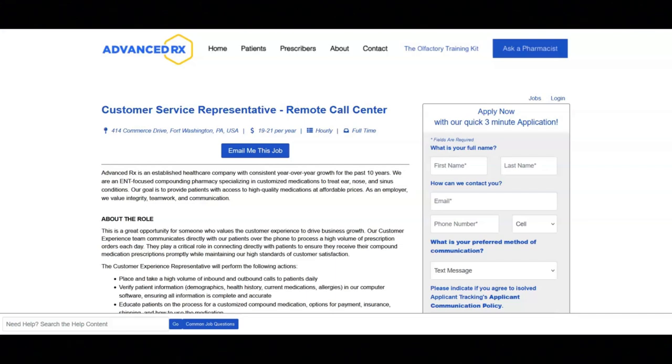This company cannot accept applicants who live in the following states: California, New York, Colorado, Michigan, and Illinois. For this job, you don't have to have any previous pharmacy or healthcare experience. This job offers great benefits, including various bonuses and incentives based on performance, paid time off, 401k matching, healthcare, vision, and dental benefits to cover you and your family.